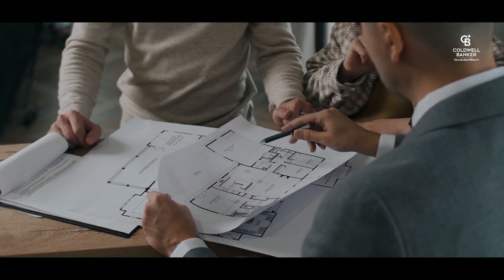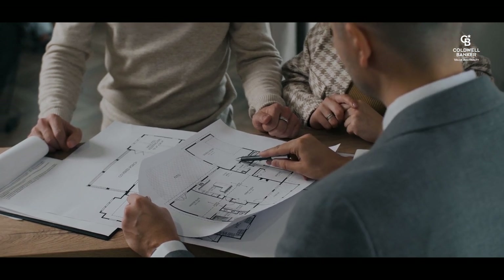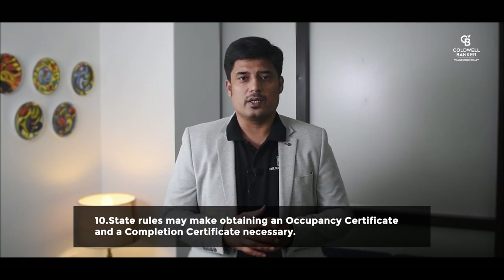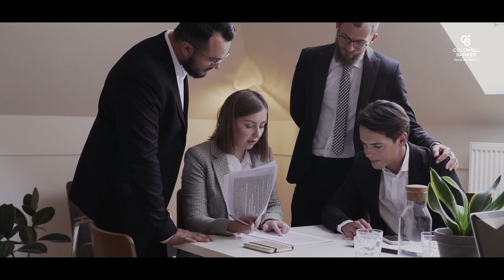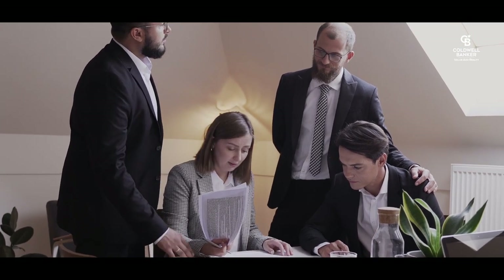Thousands of apartments in cities have been occupied without an Occupancy Certificate. The building plans for these units are often authorized, but they do not receive OCs because they do not adhere to the approved building plan or because of other infractions. State rules may make obtaining an Occupancy Certificate and a Completion Certificate necessary. Under these rules, no one can enter a building unless a developer obtains an Occupancy Certificate from the appropriate local administrative or civic organization. Under the pretext of regularization, the corporation or municipality might ask apartment owners to evacuate illegally occupied units or apply harsh penalties.